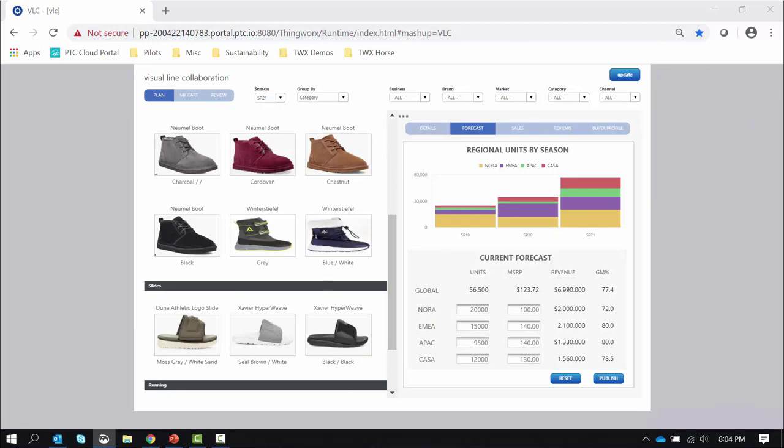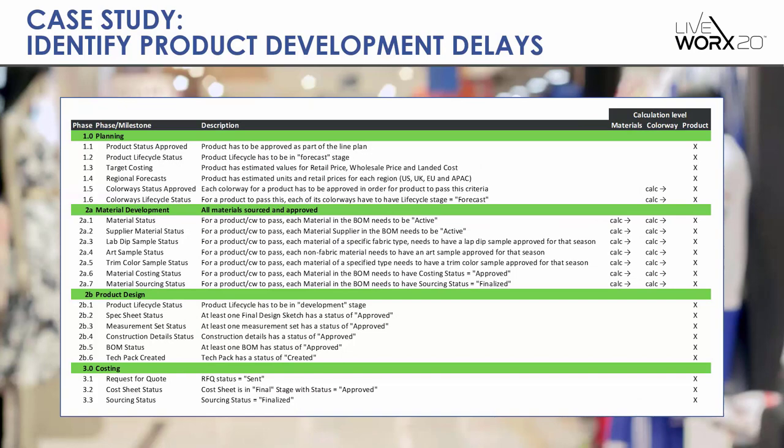Another use case familiar to everyone on this webcast is identifying product development delays. Most of you have a process — whether you call it a critical path process or a buy ready process — that takes a product from initial design through planning, material development, product designing, costing, and other processes to the final stage where you're ready to place or confirm an order with a supplier. You can see an example of that process from a large retailer in Europe with 21 process steps — some at the product level, some at the colorway level, some at the material level — encompassing costing, forecasting, material sample requests, approvals, measurement sets, and spec sets.